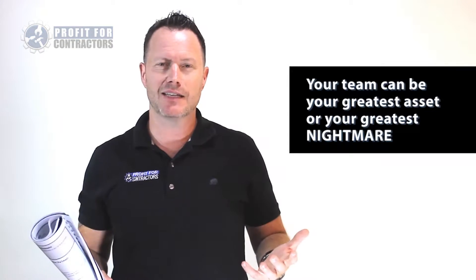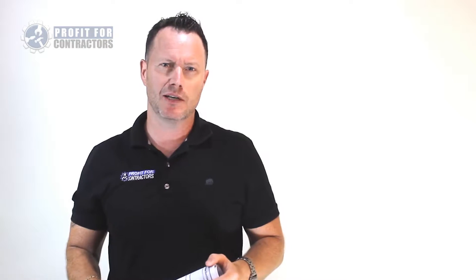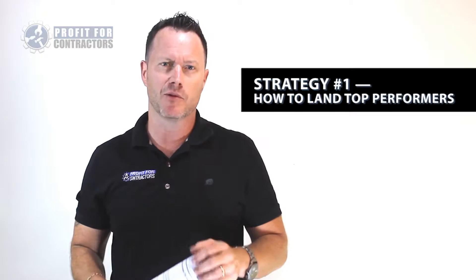Your team can be your greatest asset or your greatest nightmare. So for this week's trading tip, we are going to give you a taste of just one of the key strategies that get you to land top performers.